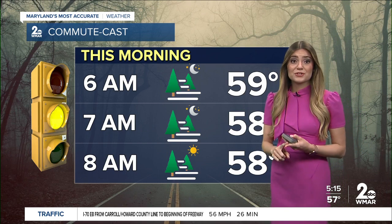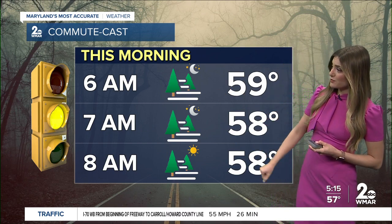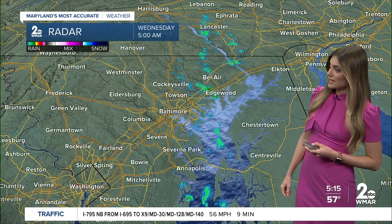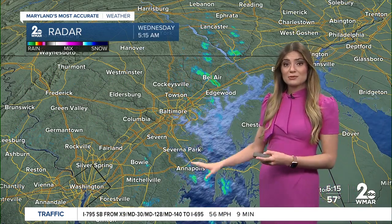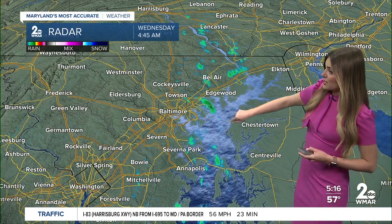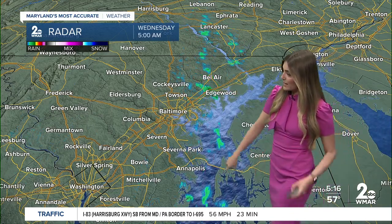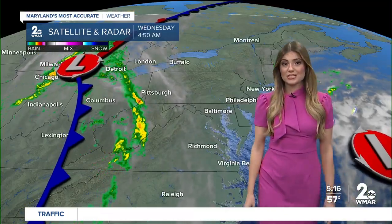Grab the umbrella — you will certainly need it — and make sure to use your low beams. That fog is going to linger throughout seven, eight o'clock this morning. Temperatures are likely going to stay in the upper fifties as well, not dropping off too much right around sunrise. We're dealing with some drizzle, that very light rain pushing through from south to north — you can see it sliding through Bel Air, Edgewood, and mainly located over the Chesapeake Bay.